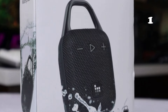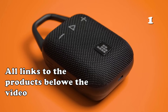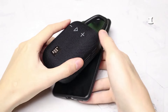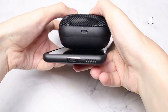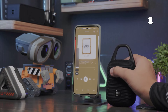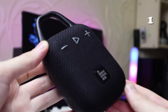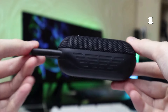Looking for a portable speaker that packs a punch? The Tronsmart Mertune H1 Bluetooth speaker brings big sound with deep bass, perfect for any adventure. Its IPX7 waterproof design, 20-hour battery life and integrated carabiner make it ideal for outdoor fun. With customizable EQ settings and Bluetooth 5.3 for fast, stable connections, this compact powerhouse is ready to elevate your music experience wherever you go.